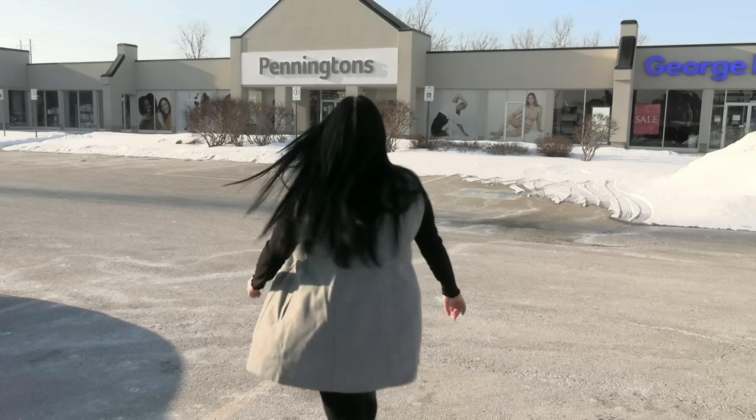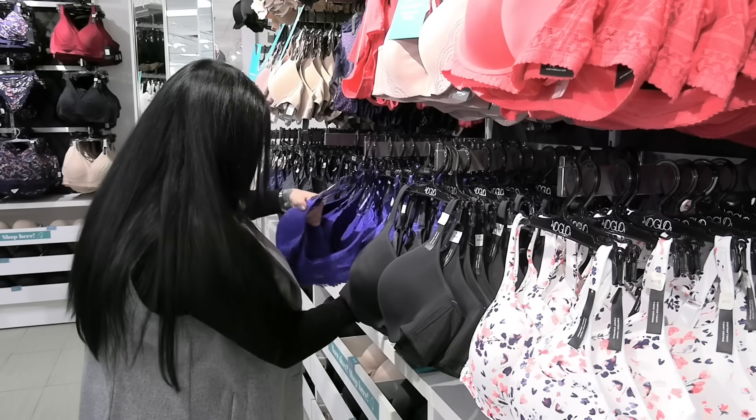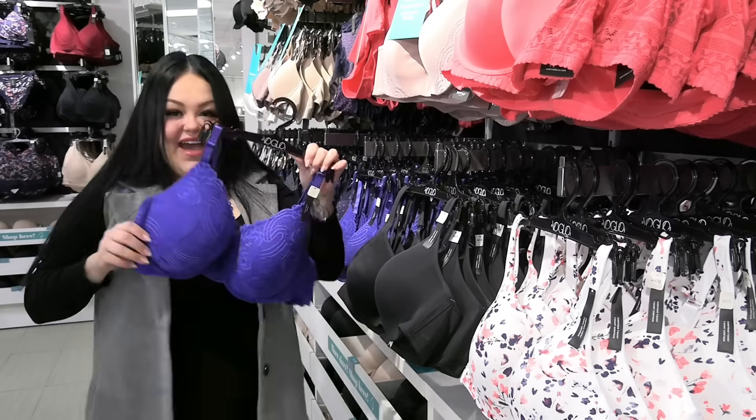Come with me today while I head off to Pennington's to get the VIP bra fitting experience and choose out some of the spring bra collection that you absolutely have to see.